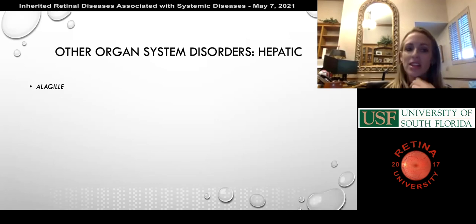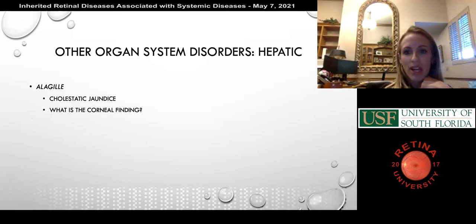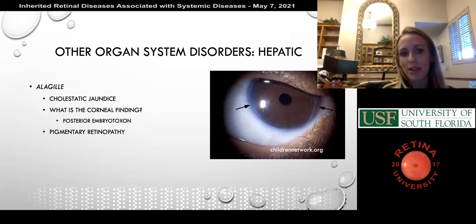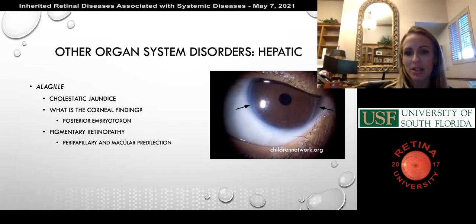Axenfeld-Rieger syndrome is definitely tested. The corneal finding is posterior embryotoxon — an anteriorly displaced Schwalbe's line, which is technically the termination of Descemet's membrane. You can also get a pigmentary retinopathy in these patients with a peripapillary and macular predilection. Moving to the GI system: FAP or Gardner syndrome has the gene APC with autosomal dominant inheritance with incomplete expression — that incomplete expression detail is important.